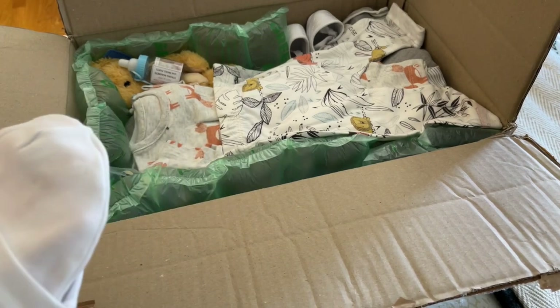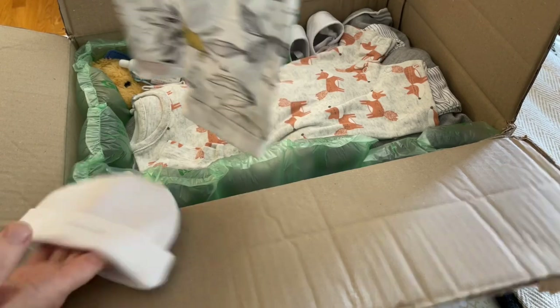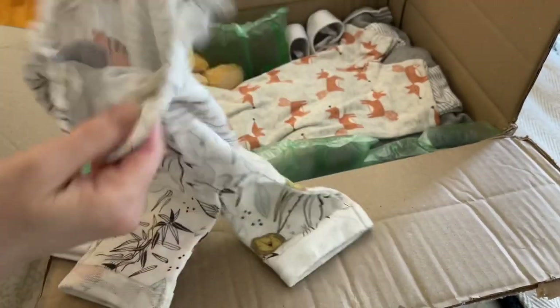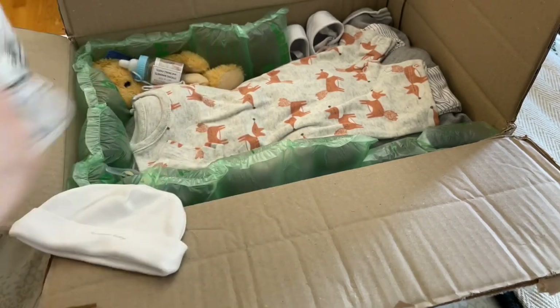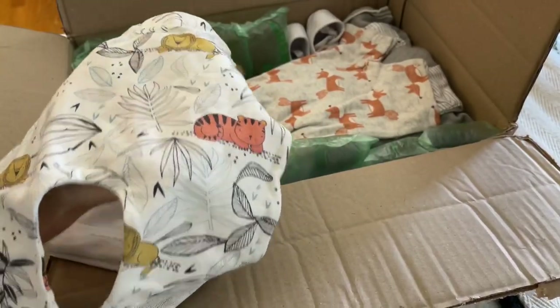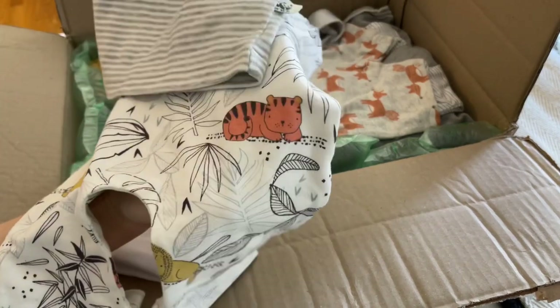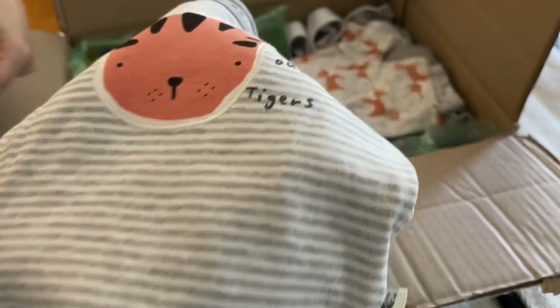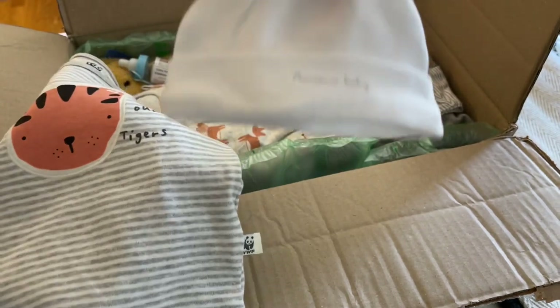So these are all like little animal themed. Oh, that would go cute — little safari pants. She sent such cute clothing that doesn't fully go together, but then again it does because there's the tiger, so this is a set. And the hat says 'Precious Baby' — a white hat.